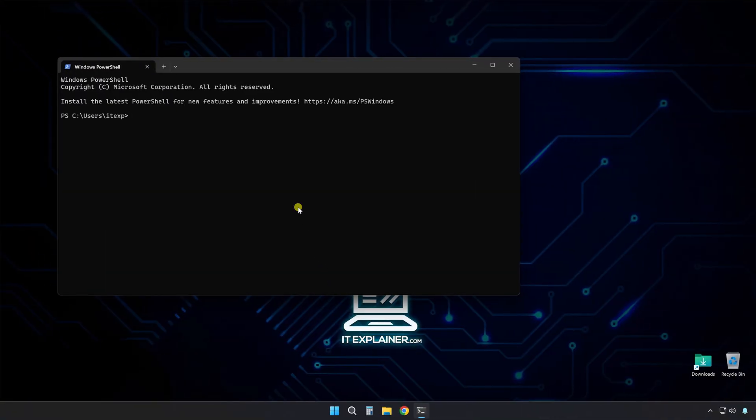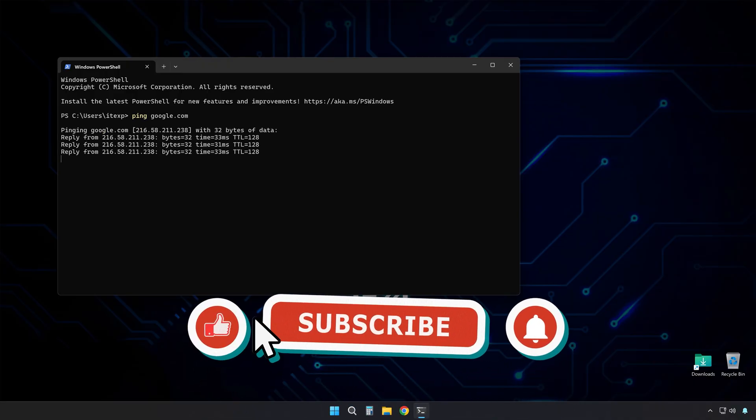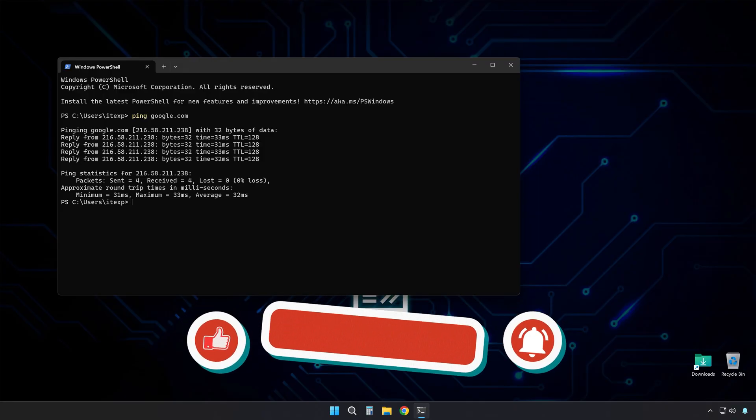Quick way to test if any of this worked: open Command Prompt and type ping google.com. Watch those response times. If you're still getting crazy ping spikes, it might be time to call your internet provider, because it could be something on their end.